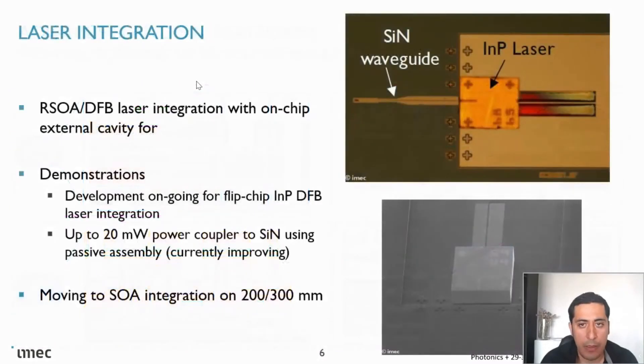Regarding laser integration — this is a new initiative at IMEC. We are internally developing this, and our initial results show we can couple a couple of milliwatts of power directly to the silicon nitride waveguide. As you can see, this is flip-chip bonding technology at wafer scale, both for 200-millimeter and 300-millimeter. We are currently targeting below 2 dB insertion loss per facet.